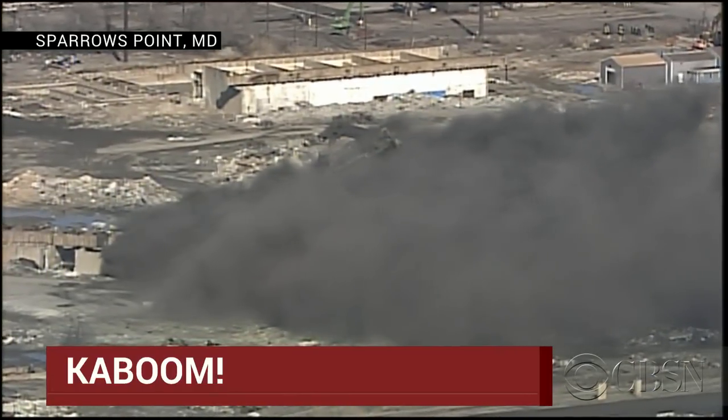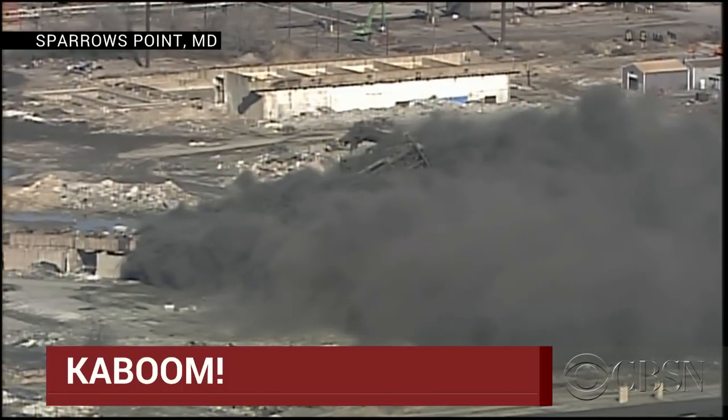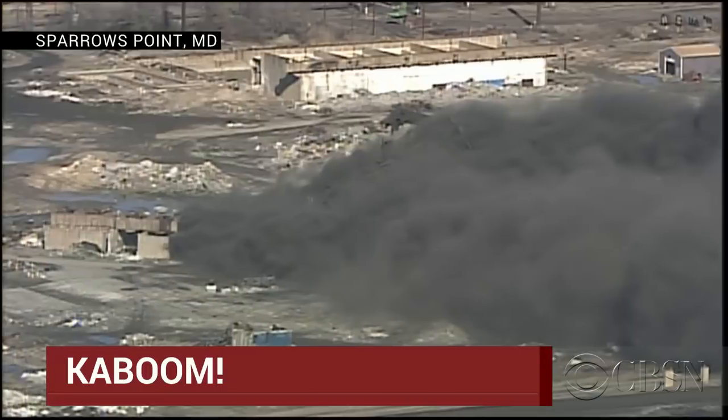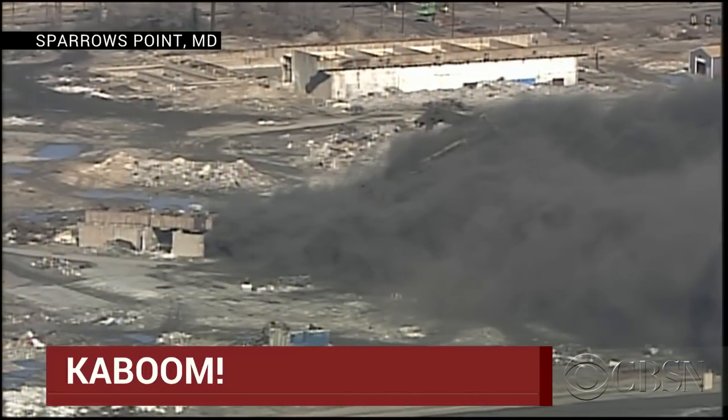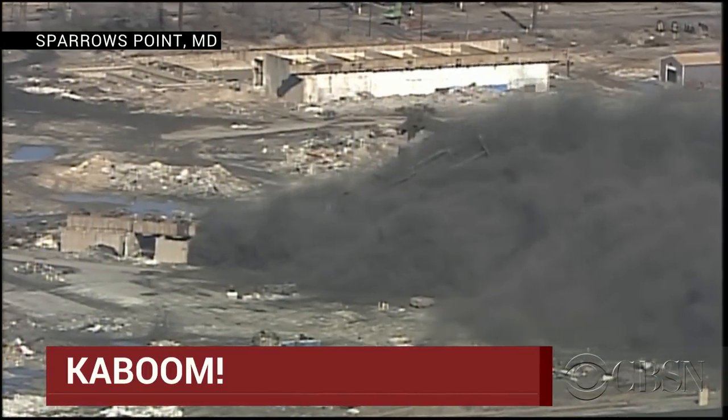The controlled implosion that we've been telling you about at this steel plant in Sparrows Point, Maryland. The old furnace used to be 320 feet tall, an icon for those who used to work there, evidently. 94 separate explosive charges at 12 points to bring that structure down.